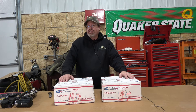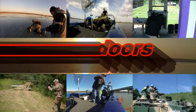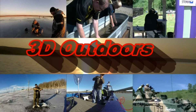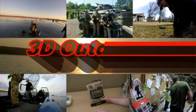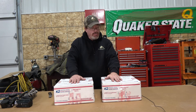Today on 3D Outdoors, we have some packages from Treehugger Honey. Like on the mail call Monday, I said I had ordered from Treehugger Honey and the boxes have arrived today.